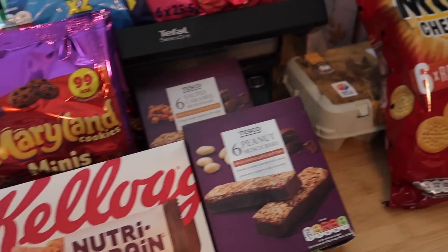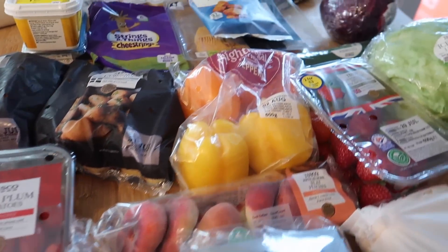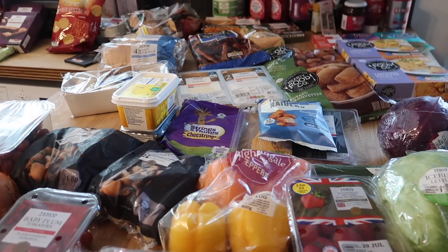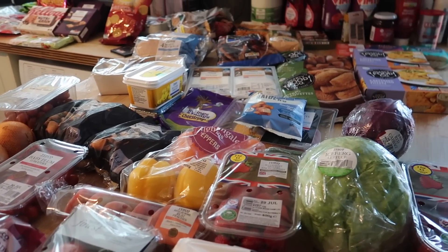So that is everything I bought. Before I produced my club card it was £125, and then it came to £105 — so they took £20 off for the club card deal. That's basically what shopping is these days.